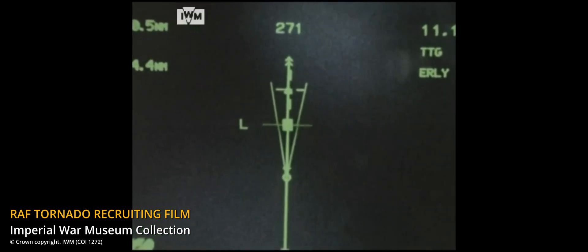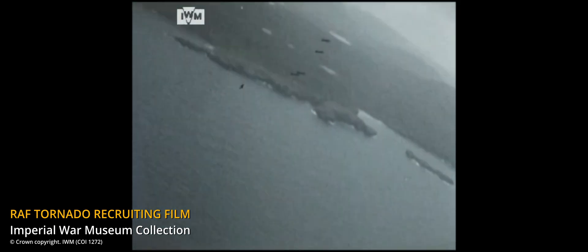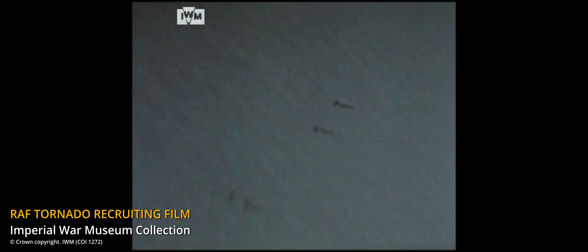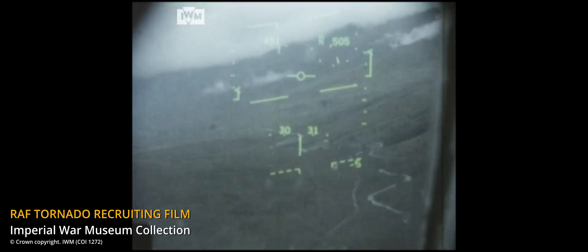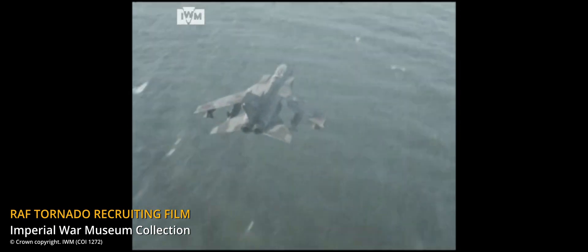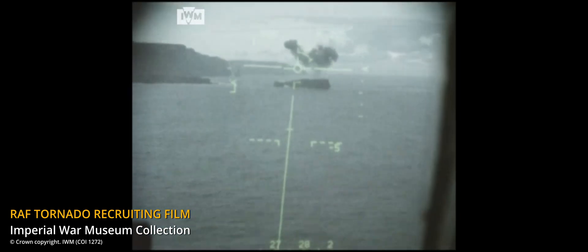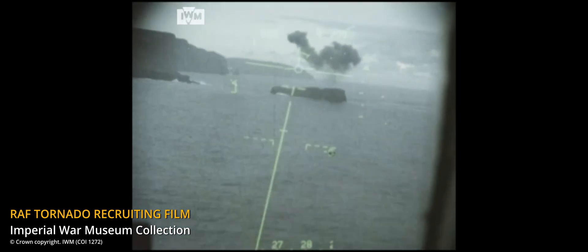Although quite effective, this tactic caused several losses, both during the war and before, during the operational build-up. Flying at high speed and extremely low altitude is a dangerous task. As the operations against Iraq proceeded, tactics changed. As aerial superiority was achieved and enemy air defences were mostly neutralised or suppressed, the Tornadoes changed their tactics, now attacking from a medium level.